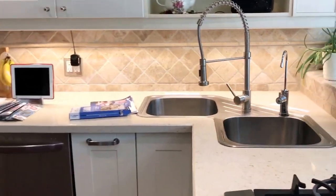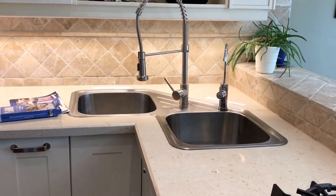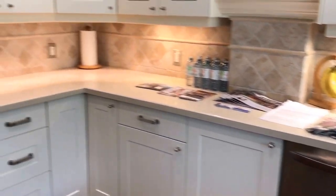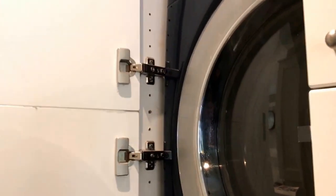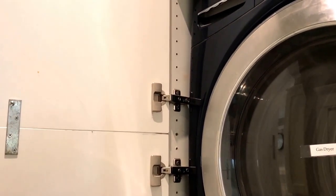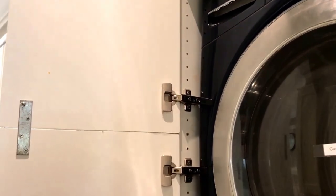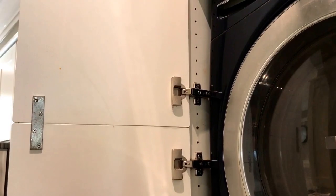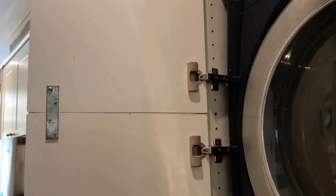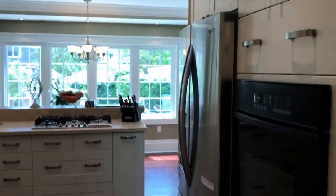This is a quartz countertop that was just installed. As I mentioned, there are lots of smart features in this home. We have a stackable washer and dryer, as you can see. This is actually pretty cool because there's a side entrance to this place — a separate entrance down to the basement. It's just a little bachelor pad down there, if you had a family member or teenager that you want down there.